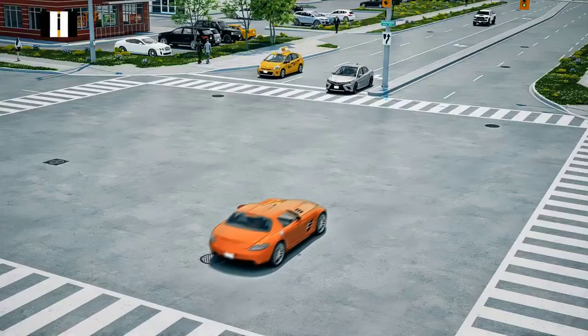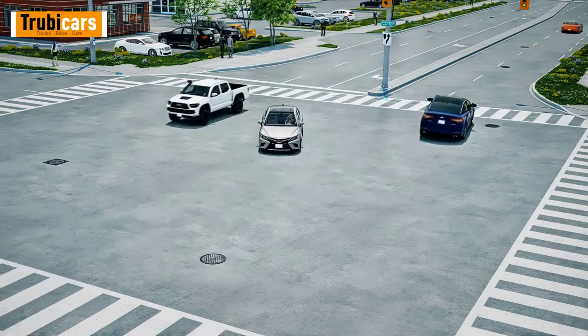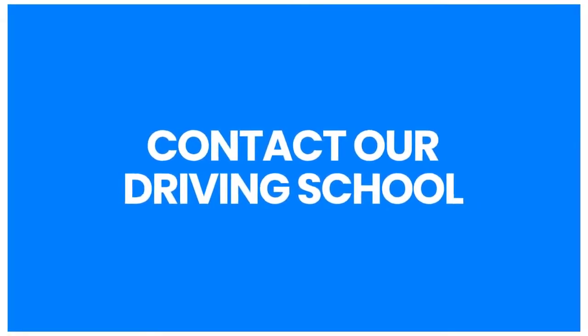Employing these strategies will help increase your chances of turning safely in intersections. Contact our driving school to learn more defensive driving skills.